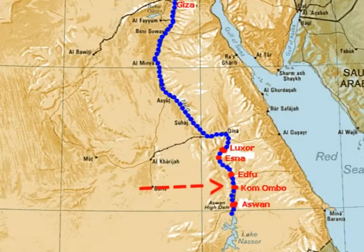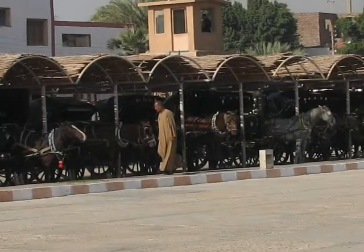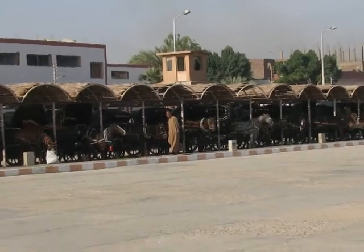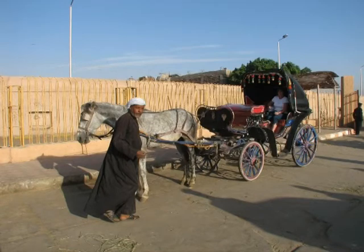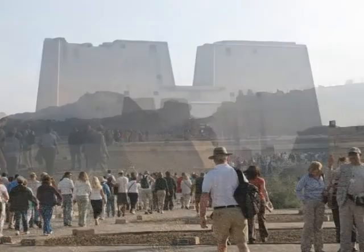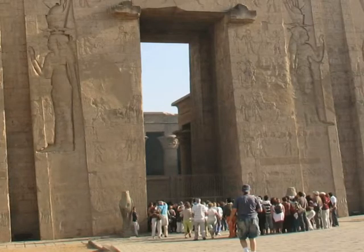The next morning, we found ourselves at Edfu. The town of Edfu was built around 2,200 years ago and today is an important centre for sugar production and pottery making. A short 20-minute ride from our cruise boat took us to the Temple of Horus, where we were treated to another day of ancient Egyptian history. The temple itself, unlike the modern town, contains more than 3,000 years of history.